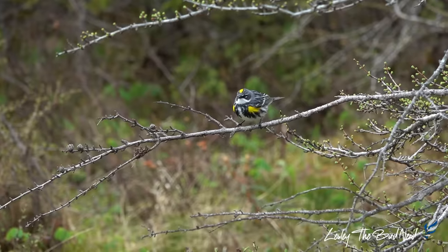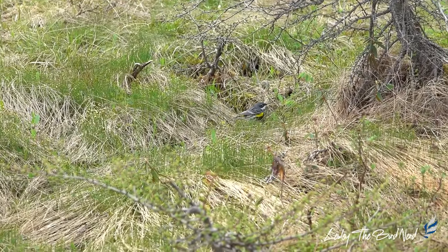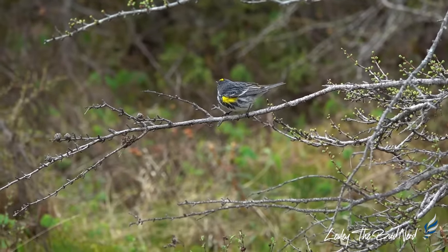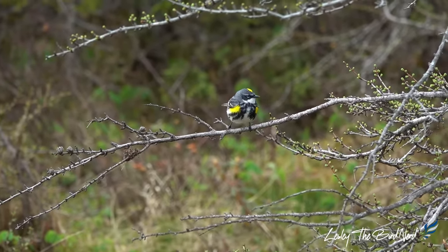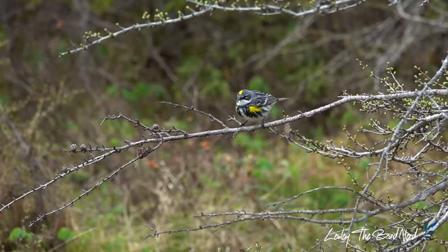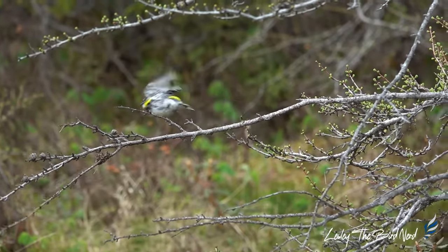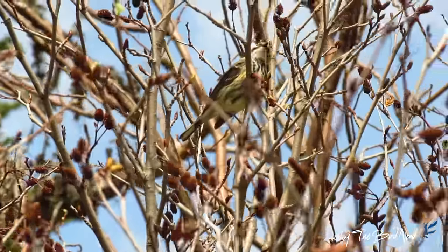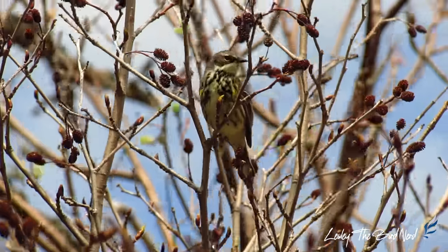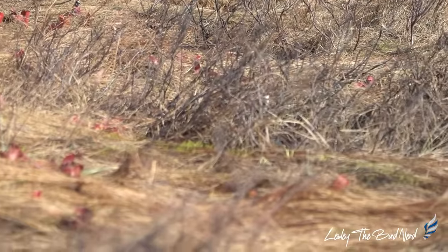Males in both subspecies are more striking than the females. These guys flit through trees as they search for insects, but they'll also sometimes hop in the grass. Males sing a slow, soft, sweetly whistled warble or trill. The pitch is mostly even, but may rise or fall slightly, speeding up as it ends. Songs last one to three seconds and consist of up to 21 individual notes. They also make a sharp check call, which differs between the myrtle and Audubon's races. The oldest recorded yellow-rumped warbler was at least seven years old.